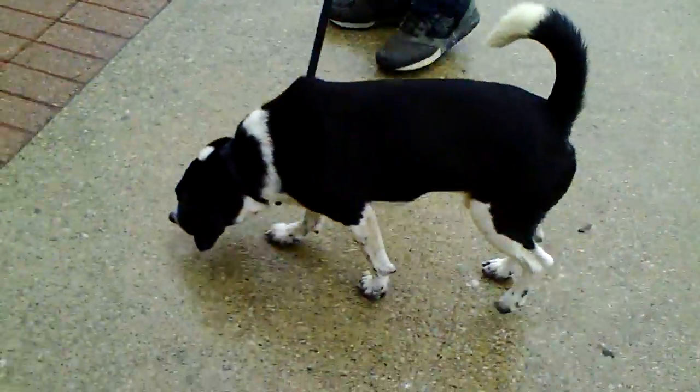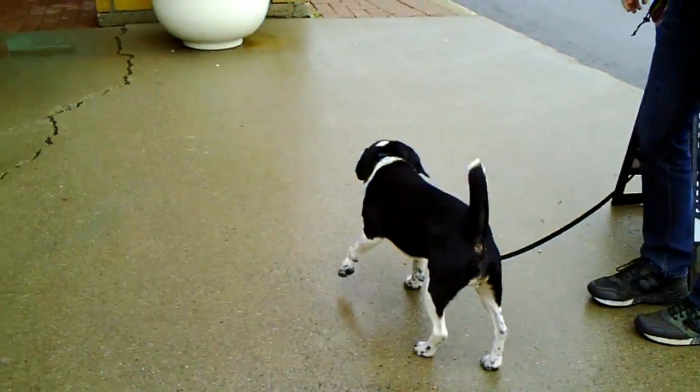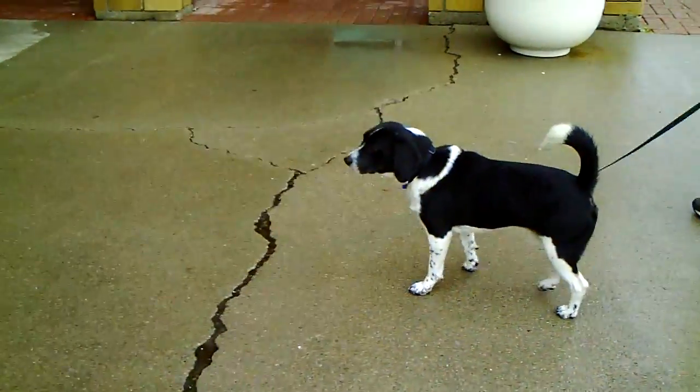Well, typical Beagle, nose to the ground. We're here at the adoption event at Pet Value today. It's finally stopped raining a bit.